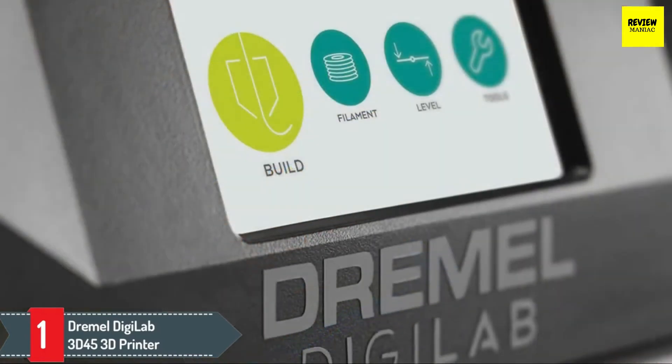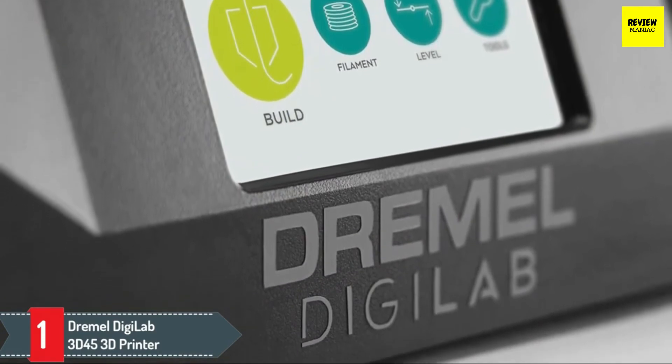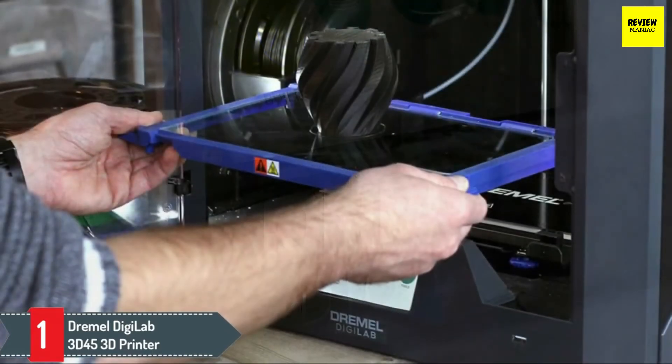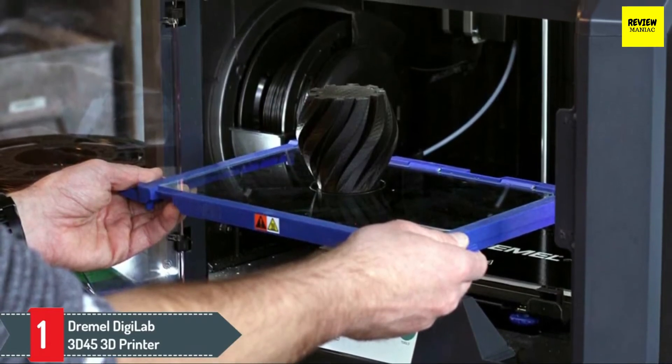It has a modular tool head design so you can interchange different print heads to work with a range of printing filaments like PLA, PETG, EcoABS, and nylon. Some of these material options are not available with other 3D printers, which makes it a great option for people who are passionate about using the printer for their craft and experimenting with different materials.